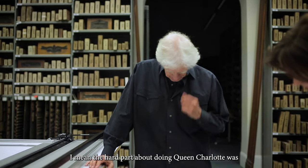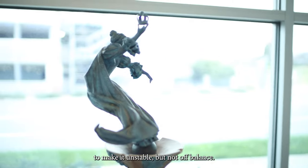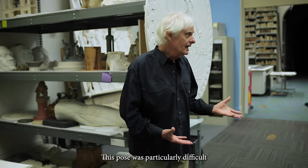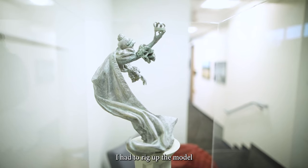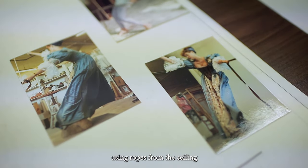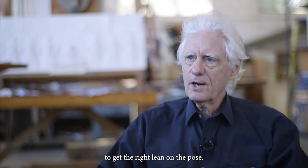The hard part about doing Queen Charlotte was to make it unstable but not off balance. This pose was particularly difficult.